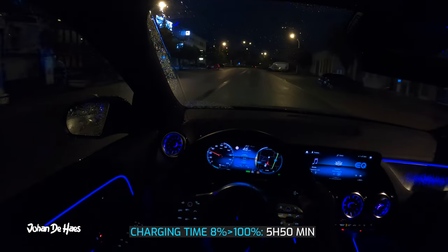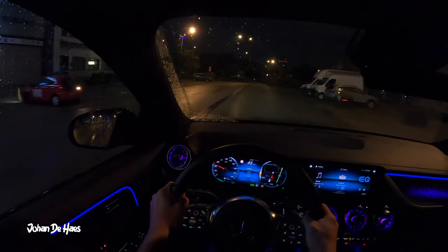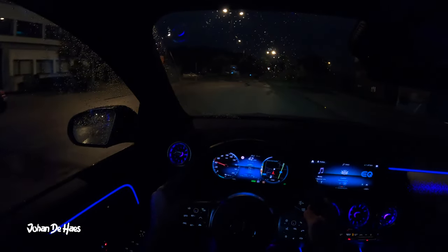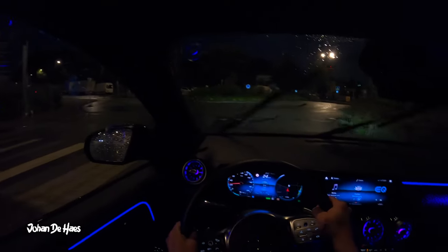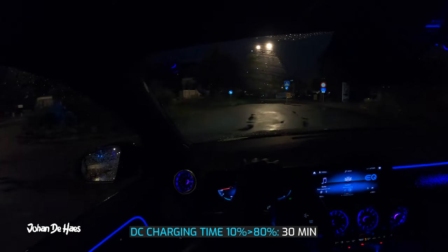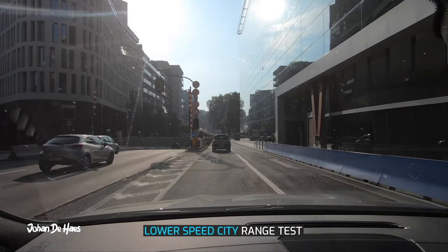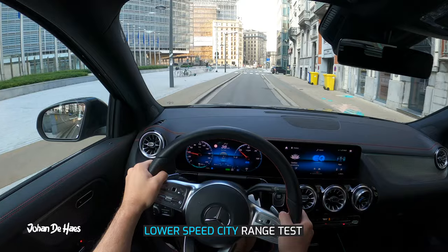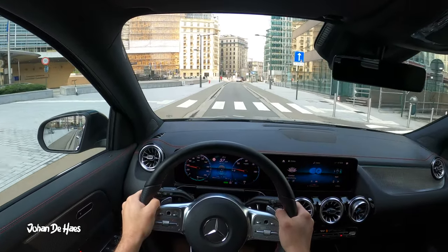I charged the car from 8 to 100% and the charging time was 5 hours and 15 minutes. To be complete, I want to mention that you can also use fast DC charging up to 100 kilowatt, but this I didn't test. You should be able to charge from 10 to 80% in 30 minutes.